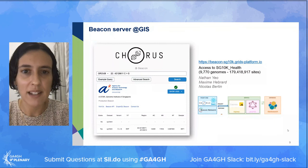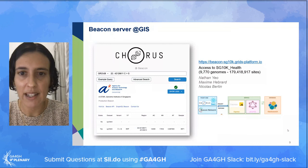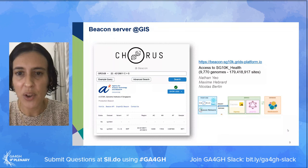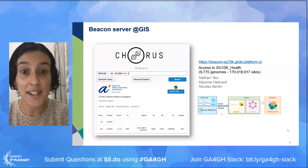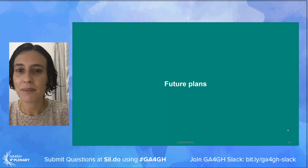For the Beacon API - this has been an effort led by Nathan Yeo and the team at GIS. The current version provides access to aggregate data for our SG10K Health cohort, which contains close to 10,000 genomes and close to 180 million sites. It supports basic site queries as well as more advanced search, and we also support access via the API.